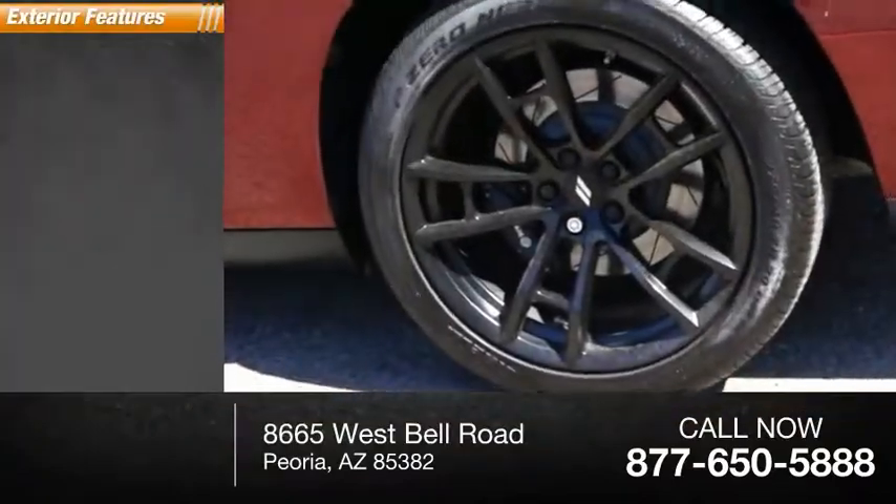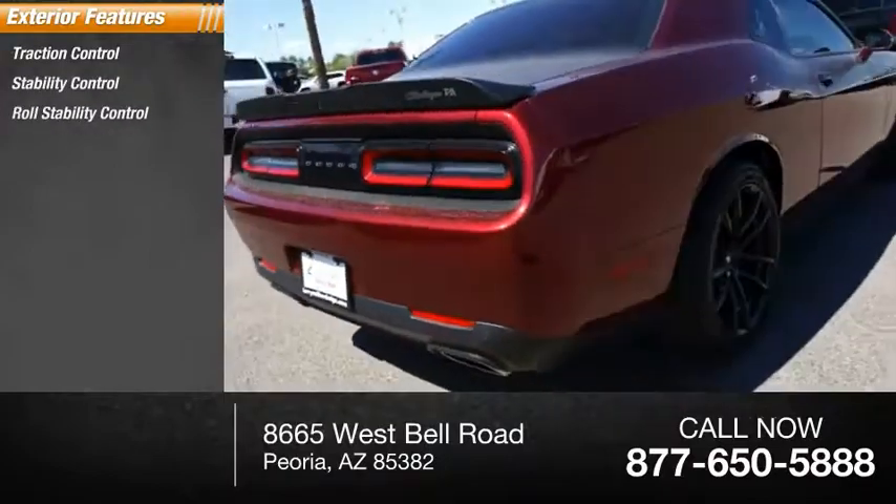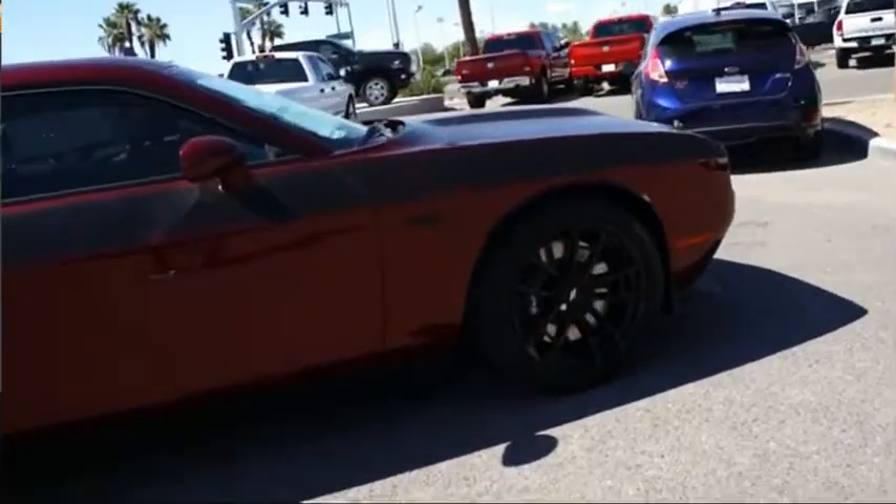Here are some of this vehicle's great options: traction control, stability control, roll stability control, sports suspension, fog lights, braking assist, power brakes.